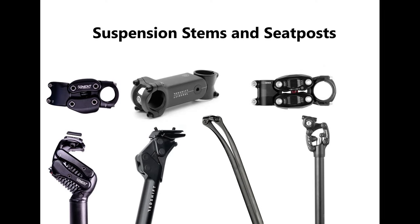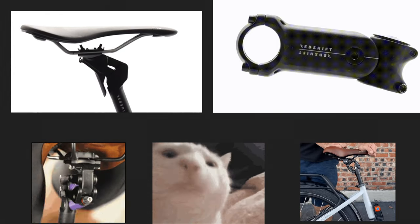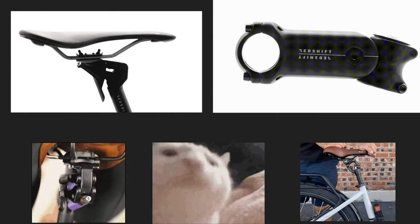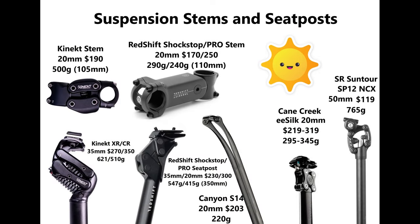Add-on suspension stems and seat posts suspend the rider from the movements of the bike. While they won't help much in keeping the tire in contact with the road in rough conditions, they perform well for strictly rider comfort. Most include 20 to 35 millimeters of travel and adjustable resistance, and can be added to any bike with standard-sized steerer and seat post tubes. The weight penalty from lightweight models is minor, but heavier options can get quite heavy. The Canyon Leaf Spring seat post variants, the Kane Creek EE Silk, the Redshift Pro suspension seat posts, and the Redshift Standard and Pro Stems are all highly rated and on the lightweight end. Prices range from around $350 up to $500 or $600 depending on the system.